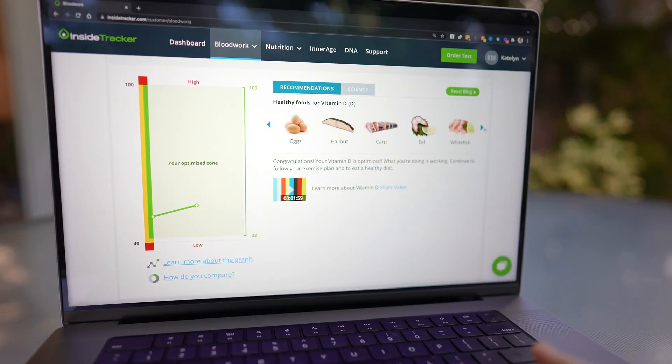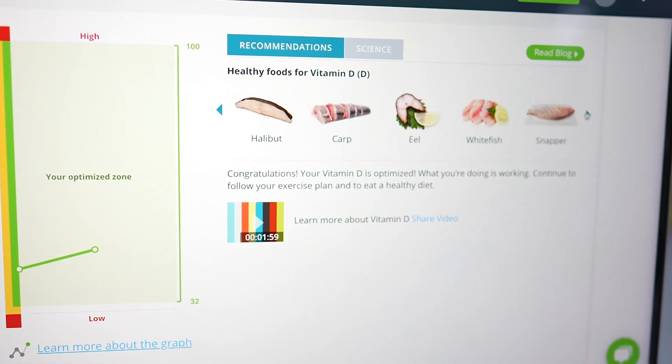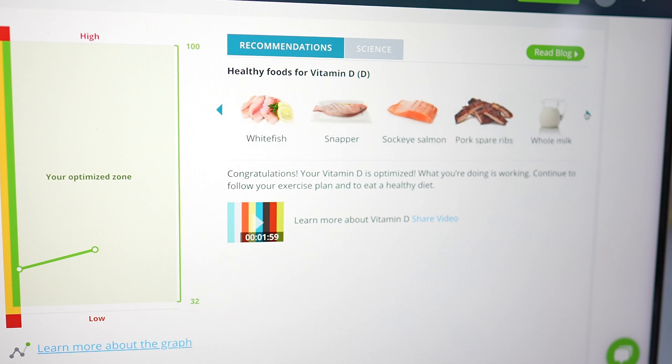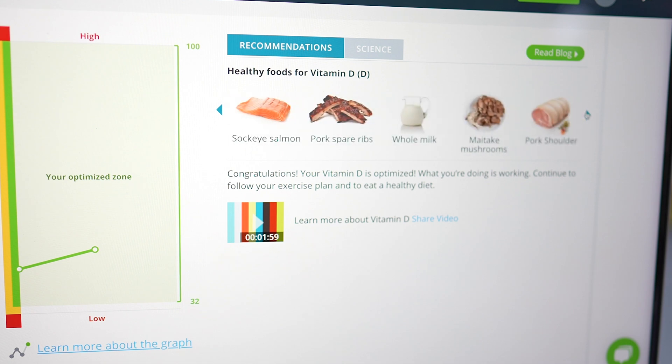This optimized range is actually unique to you — their algorithm is based on factors like age, gender, ethnicity, and where you live. On the right-hand side of the graph you'll find a whole host of food recommendations to help keep your levels in check. For me that included things like sockeye salmon and maitake mushrooms. I'm going to show you how to practically implement and schedule these things through their app in just a sec.